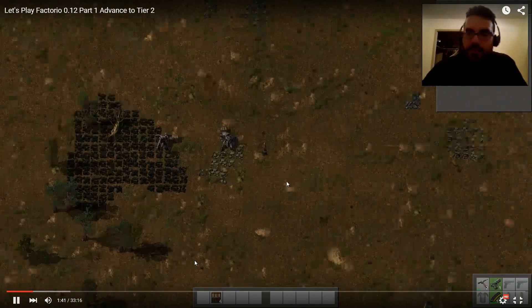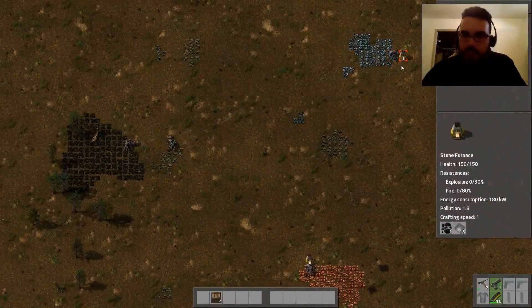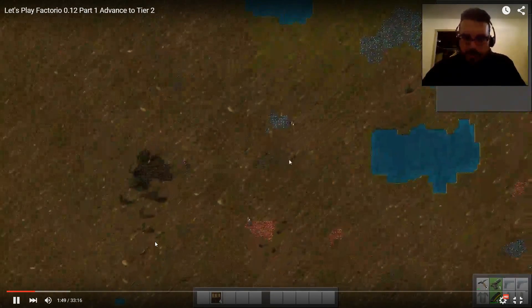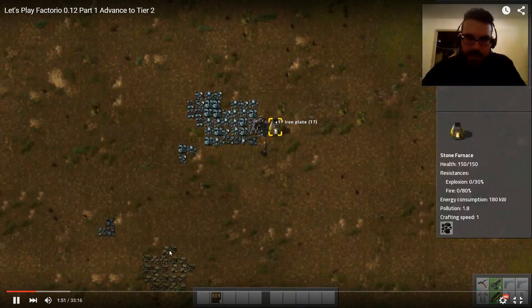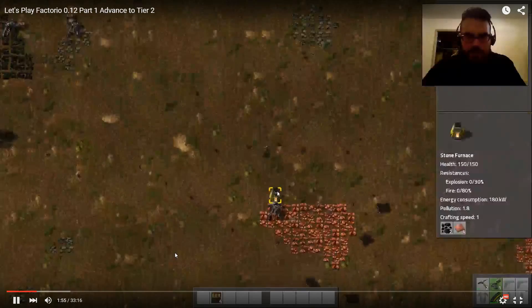We have got our burners set up, and they are currently mining our standard iron, coal, stone, and copper. So pretty much at this point, what I'm going to do is just start getting set up for some basic electricity — get rid of burner technology as soon as I can.